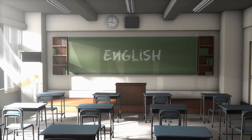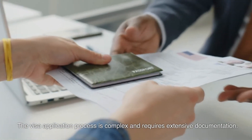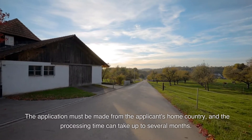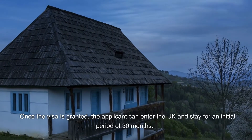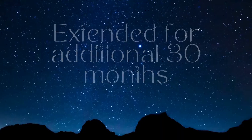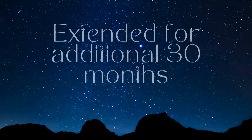The English language test must be passed with a minimum score of CEFR level A1. The visa application process is complex and requires extensive documentation. The application must be made from the applicant's home country, and the processing time can take up to several months. Once the visa is granted, the applicant can enter the UK and stay for an initial period of 33 months. After this period, the applicant can apply for an extension, which can lead to indefinite leave to remain in the UK.